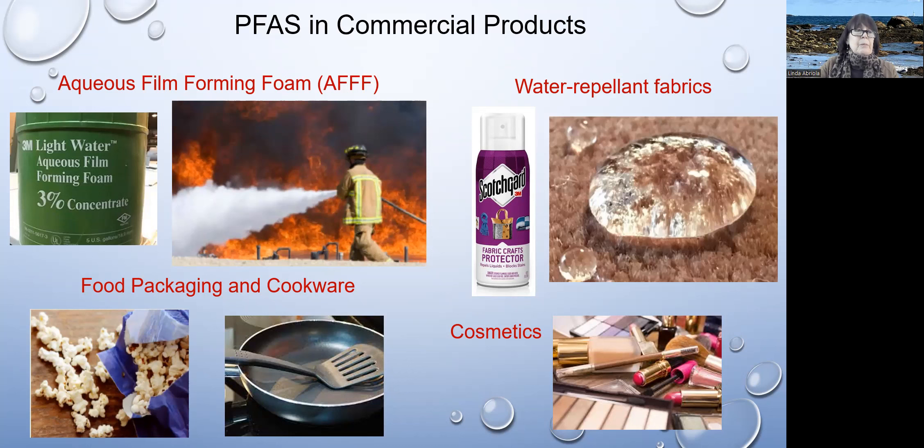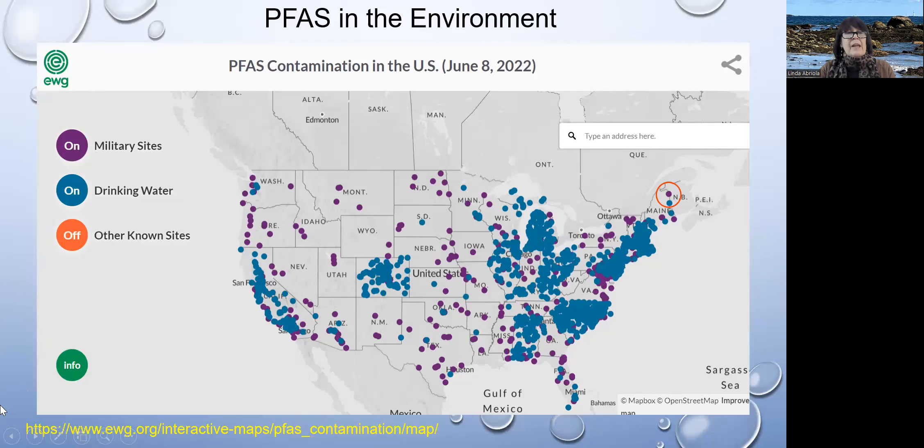Because these are very, very resistant to chemical degradation, they tend to accumulate in our bodies. There's a huge number of sites in the US that have been uncovered now that have contamination. Military sites or any place there was a base and they had fire training has contamination with PFAS chemicals. We also see it showing up in water supplies, and it's likely that this contamination map is going to continue to grow over time.